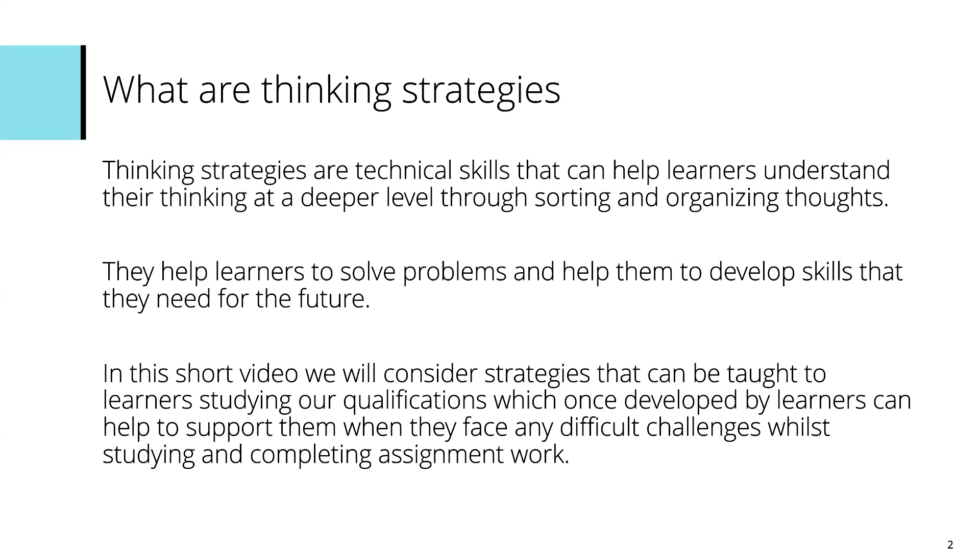In this short video we're going to consider strategies that we as educators, teachers or tutors can teach learners who are studying the qualifications. Once you are able to support those by helping them develop these thinking strategies, that's going to help them when they face particularly difficult challenges when trying to complete some of the assignment work that we ask for as part of some of our qualifications.